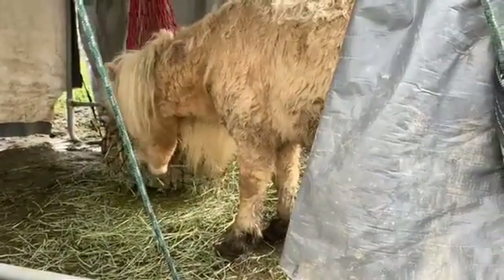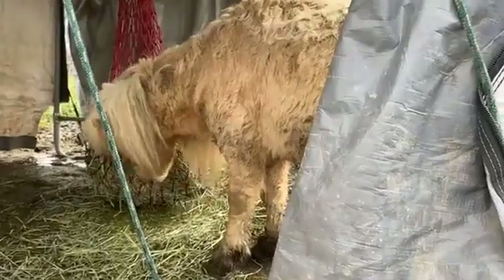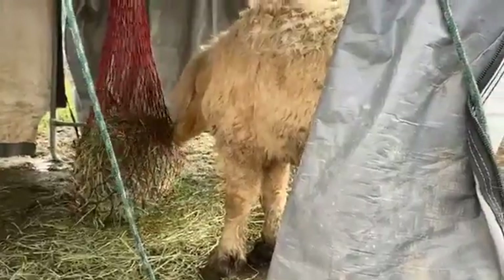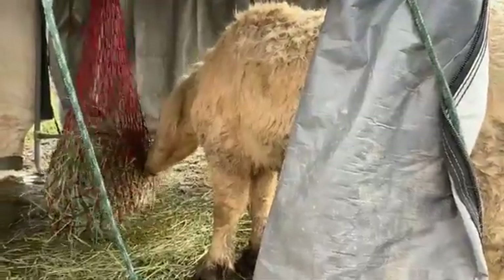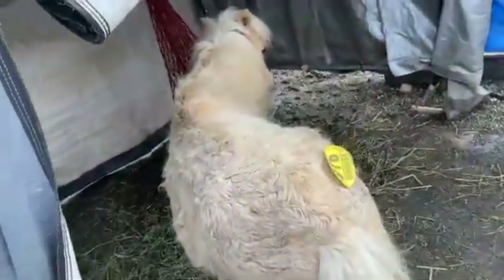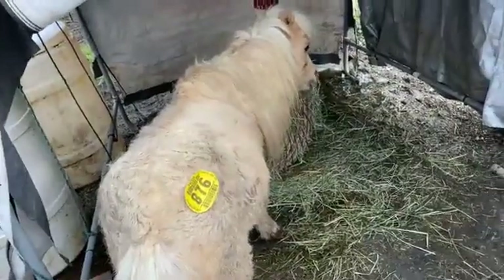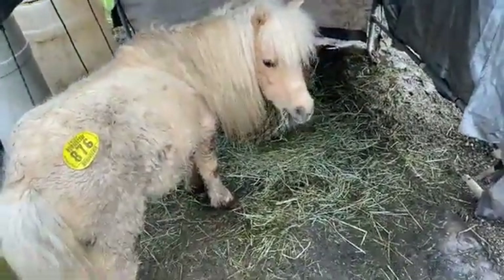They all look a little rough right now, but keep in mind they just came in Tuesday night. We're trying to let them de-stress before we get into handling. He needs some really good grooming of course, and they all need some groceries. The first step is letting them catch their breath and start to feel safe around us. He's going to be a gorgeous, gorgeous boy — quite handsome.